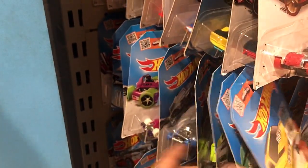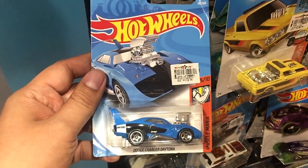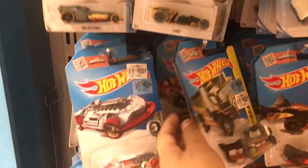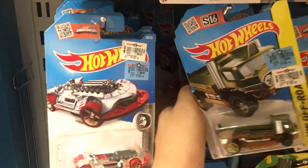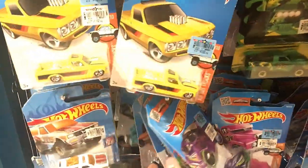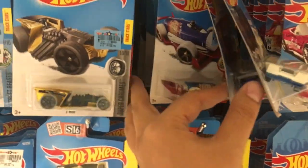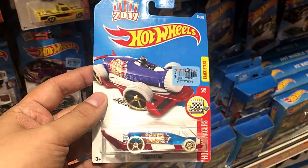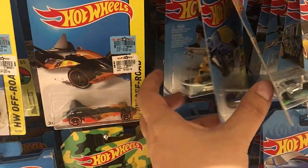There are a lot of cars in the pegs right now, mostly mainline. Here's a Dodge Charger Daytona — good looking car, but I've already ordered that one online so I'll leave it behind. Oh, that's the Combi right there, and this is the Carbonator from 2017 — I like that one, so I'll get that one.